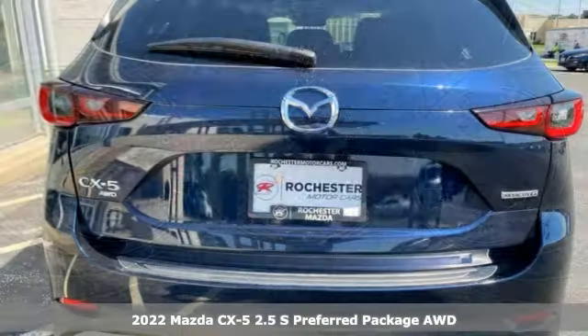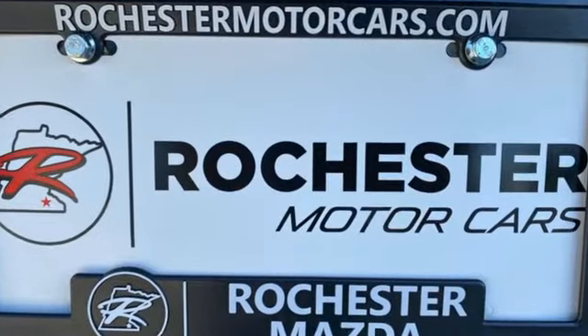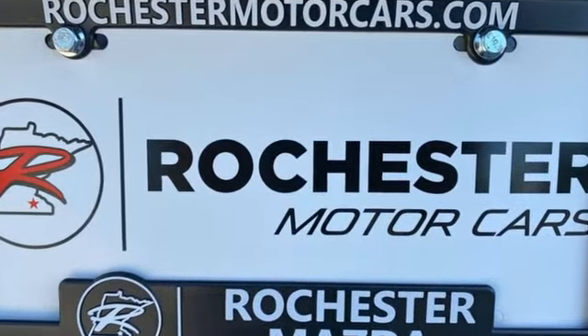It comes with all the amenities you need: inline four-cylinder engine, dual zone climate control, streaming audio, and auto dimming rear view mirror.